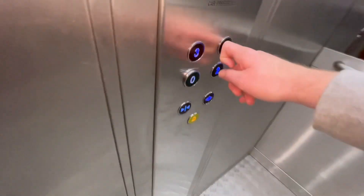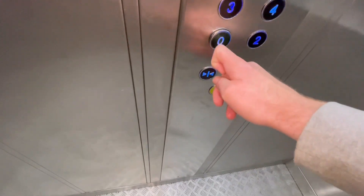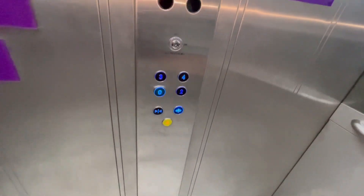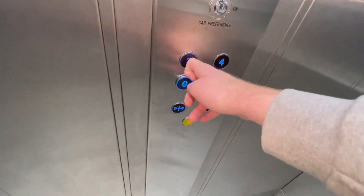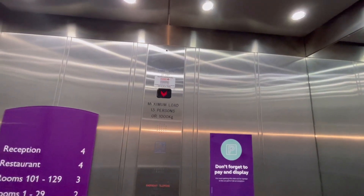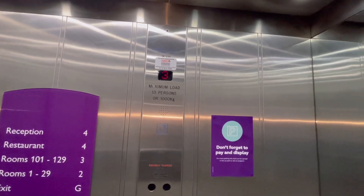Okay, here's the other lift. It goes to 4. I can only go down. Let's see if I can go to 4. No, it cannot. This one's capacity, 13 persons, 1,000kg.